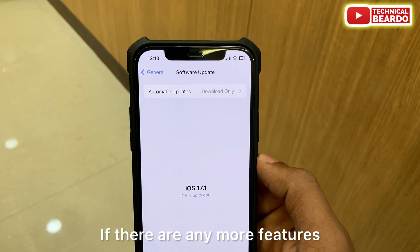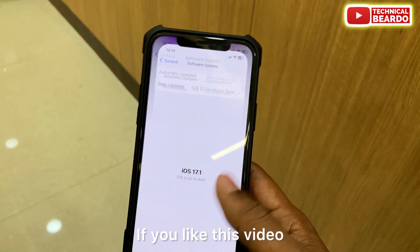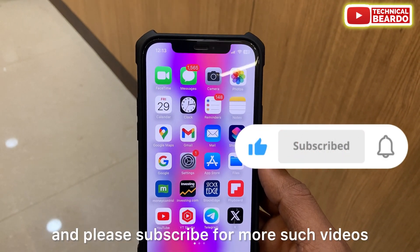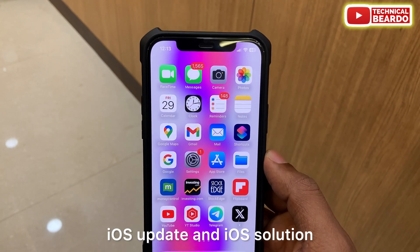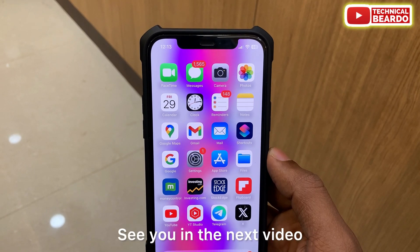That's it for iOS 17.1 beta 1. A few features were covered, and if there are more features we'll make another video — stay tuned. If you liked this video, please give it a like and subscribe for more videos on iPhone tips and tricks, iOS updates, and iOS solutions. Thank you very much, bye bye, take care, see you in the next video.